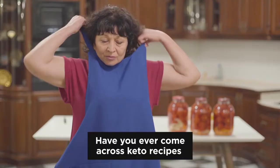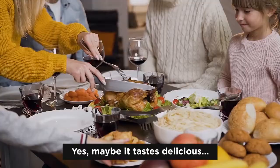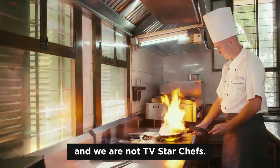Have you ever come across keto recipes that involve 18 obscure ingredients, three kitchen appliances, and hours of messy cleanups? Yeah, maybe it tastes delicious, but maybe you're also famished before you're done cooking. After all, we are all human. We're busy. We're exhausted from work and we are not TV star chefs.